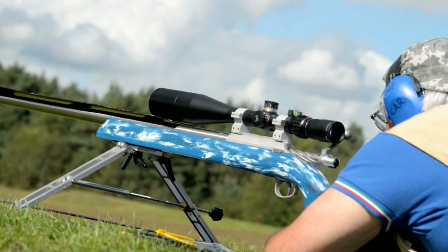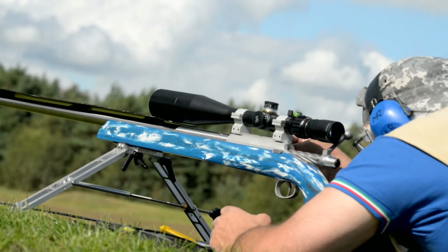So what makes a successful F-Class shooter? Meticulous preparation, timing, training, getting your kit right, getting your ammunition right, and learning to read the wind.